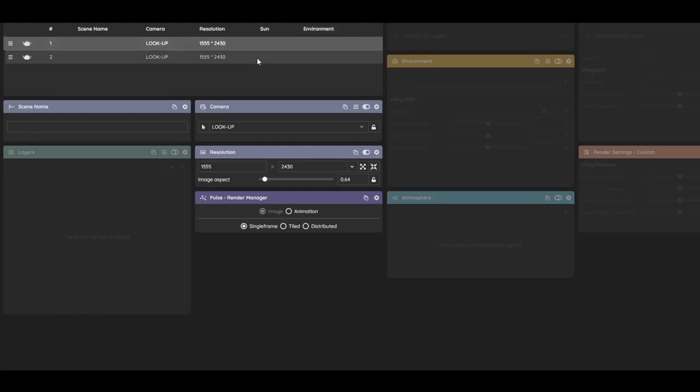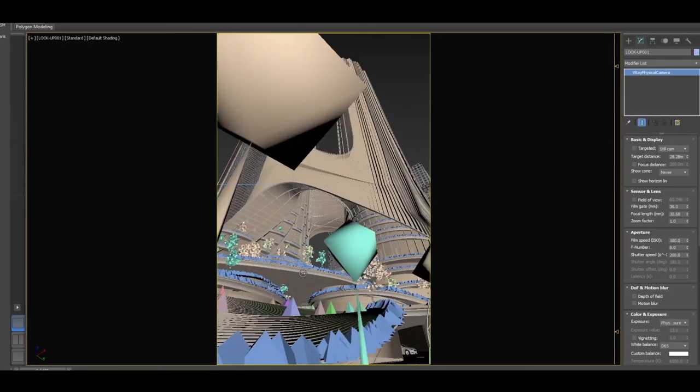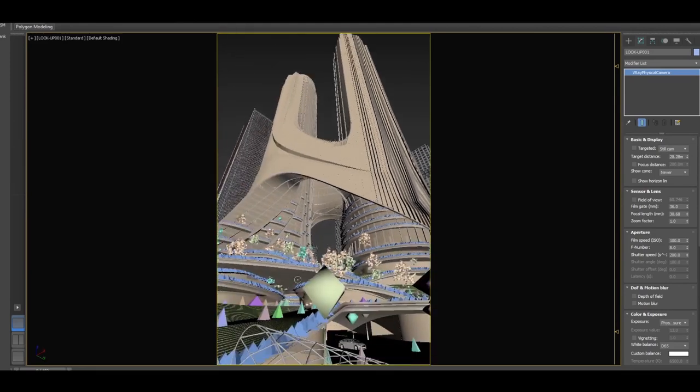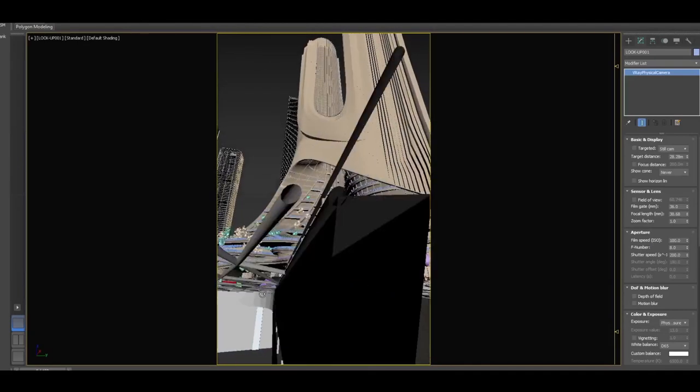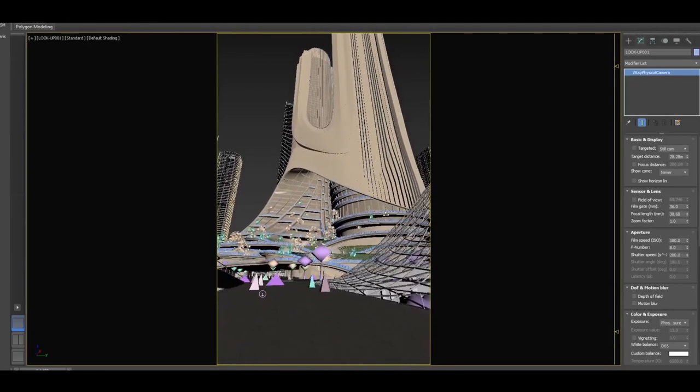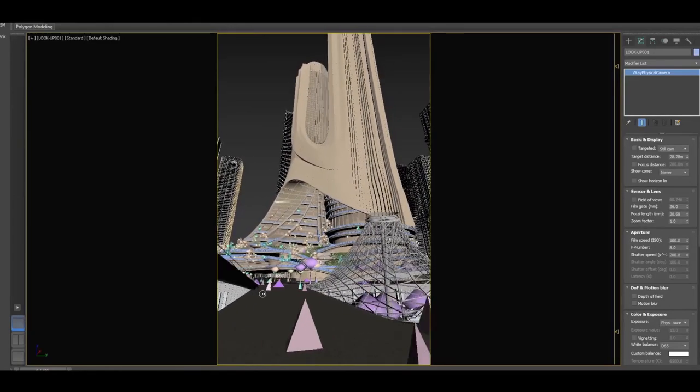So one from the bottom looking up, looking into the hole. I'll duplicate it. How many should we do today? Let's make three — there are some guys behind the camera asking for three. The client wants 50! Let us know in the comments. No, it's not live, so let's say we do three today.